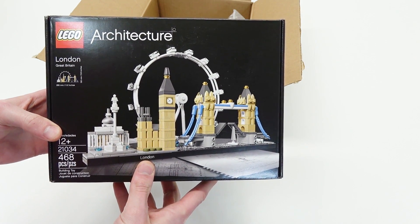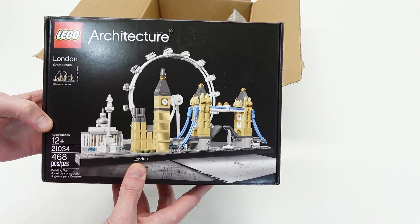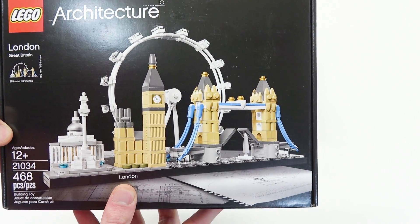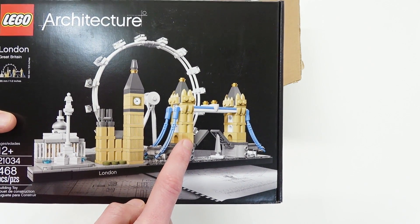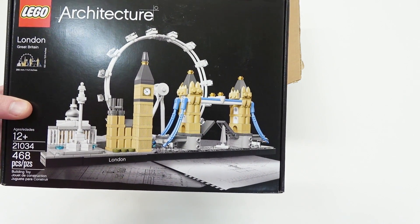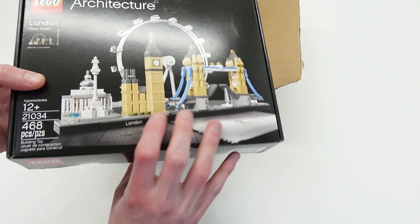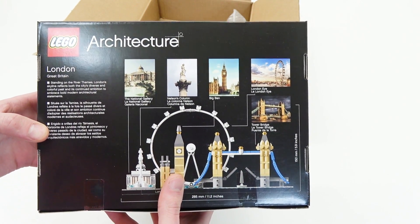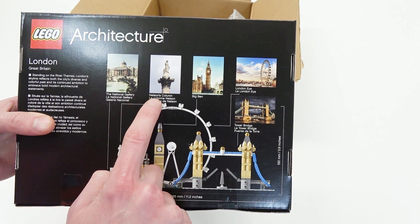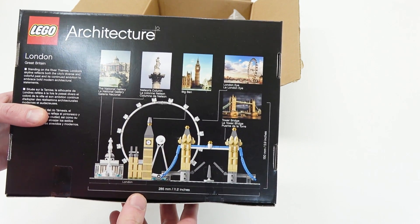This is the Lego Architecture Great Britain — that's official Lego set 21034 consisting of 468 pieces. Look at it, that's so cool. You get the London Tower Bridge, the Ferris wheel, and Big Ben. I'm not sure what the other building would be — I don't know all the structures in Great Britain or London. It says on the back: the National Gallery, Nelson's Column, Big Ben, and the London Eye, which is the Ferris wheel. That is so cool.